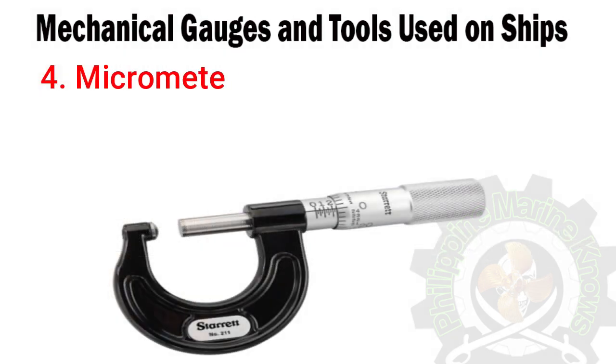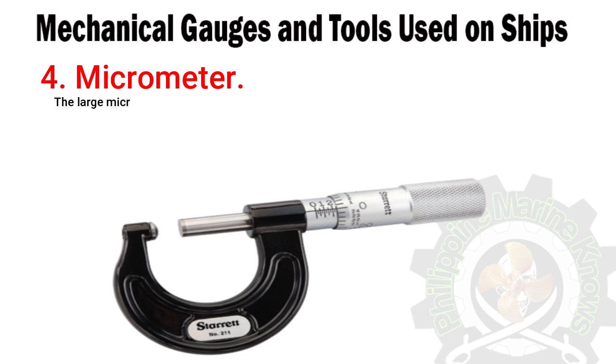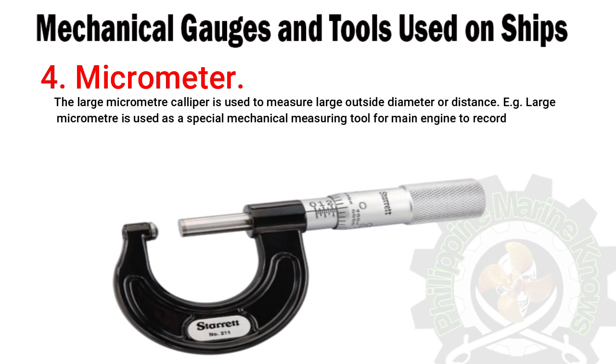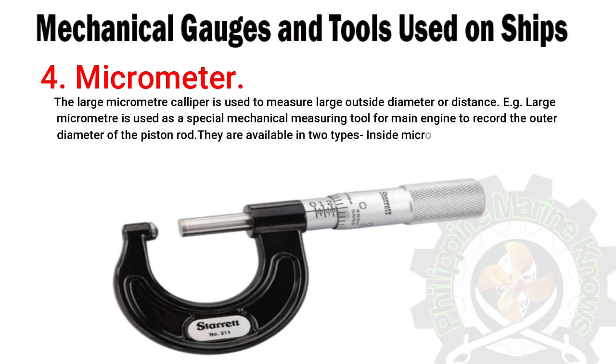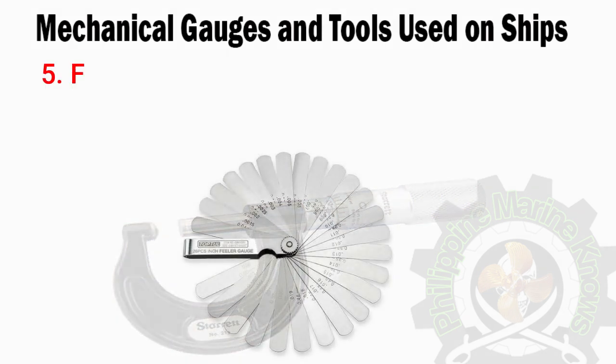Number four: micrometer. It is an excellent precision tool used to measure small parameters and is much more accurate than the vernier caliper. The micrometer size can vary from small to large. The large micrometer caliper is used to measure large outside diameter or distance — for example, it is used as a special mechanical measuring tool for main engine to record the outer diameter of the piston rod. They are available in two types: inside micrometer to measure inside diameter, and outside micrometer for measuring outside diameter.